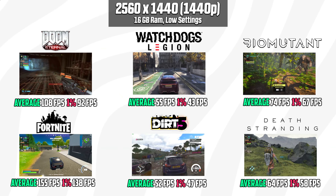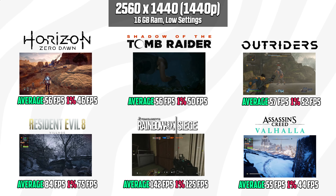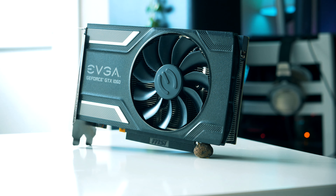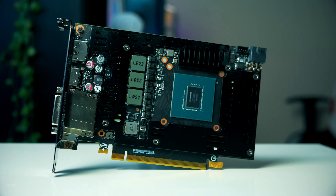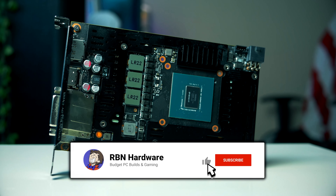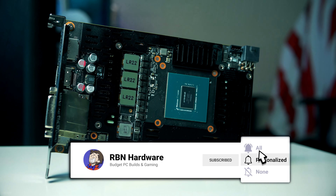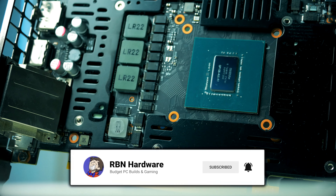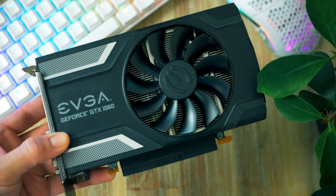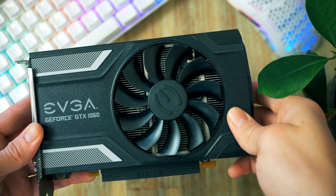Even 1440p gaming is possible if you keep your settings at low graphics. If you can accept medium-to-high settings, you're going to be quite happy with the performance from these GPUs. One important thing to keep in mind: pick up the 8-gigabyte variant of the RX 580 and the 6-gigabyte variant of the GTX 1060 to get the best possible performance.